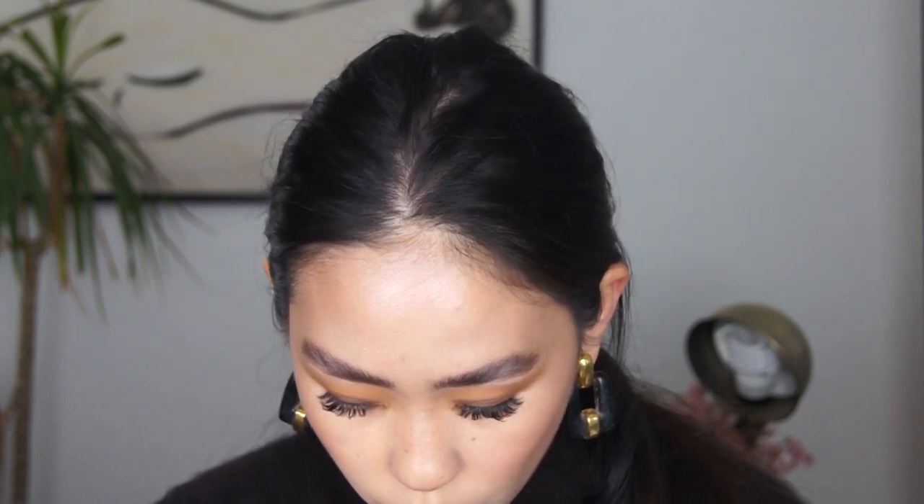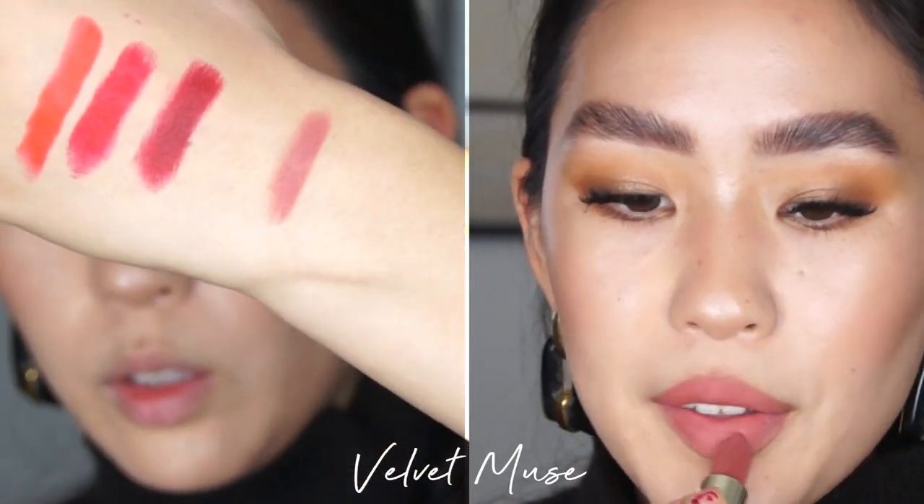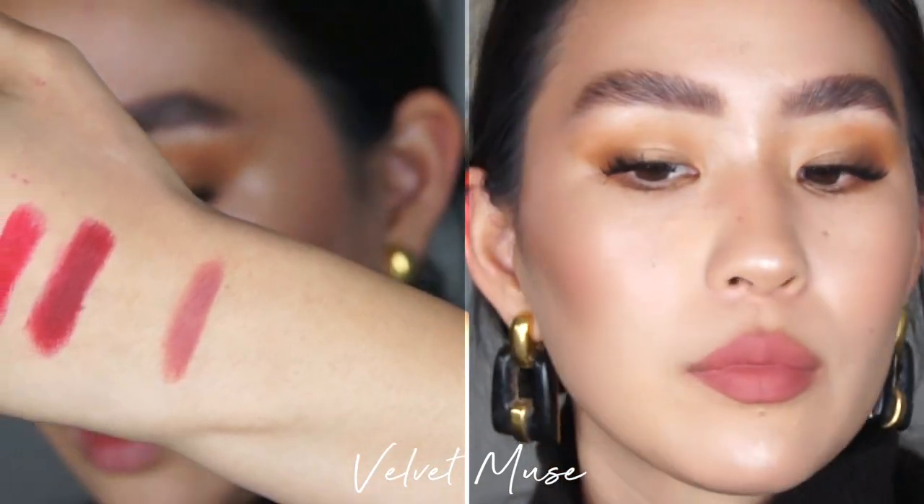Moving on to the nude collection, I'll be swatching the light sets, which are all the nude colors. Velvet Muse is like a brownie, pinky rose color — so pretty. This color I would actually wear because it doesn't look so bubblegum pink. It's more like a neutral pink, but look at how different that looks compared to my lips. I don't know if it's just the velvet finish that makes it look more warm, but on me it looks a little more cool.